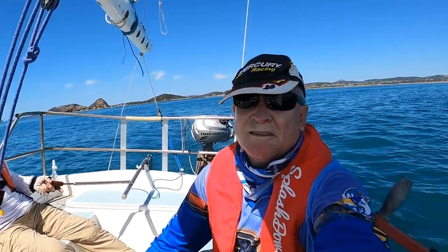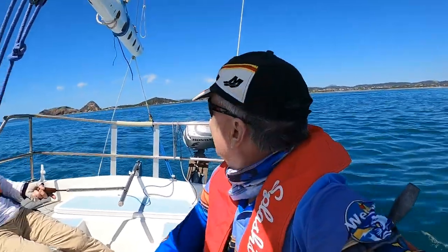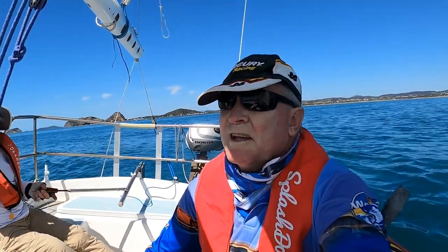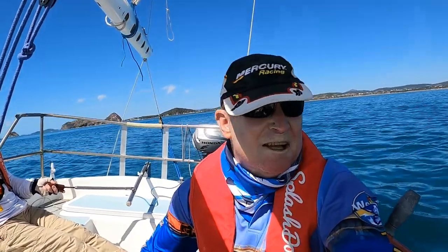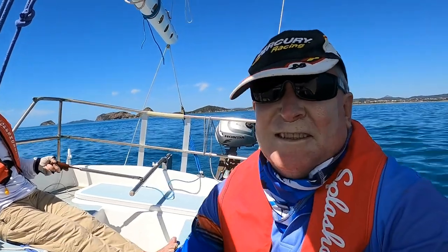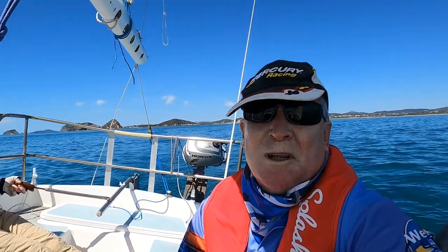We've just had the start — it might be a bit windy in this machine but we're going well. Behind us is Roslyn Bay and we're heading out to an island called Sloping, about 8 miles or something like that. The forecast for today is pretty light breezes — we're going to get a four knot northeasterly and at the moment we've just got that. It'll be a bit of a beat out all the way up to Sloping and then a spinnaker run home.